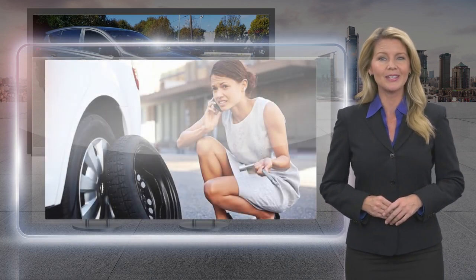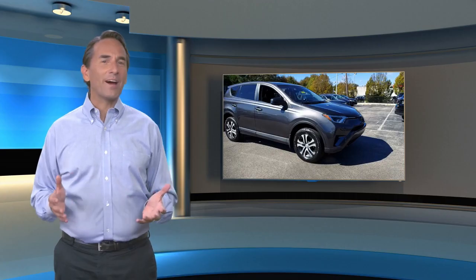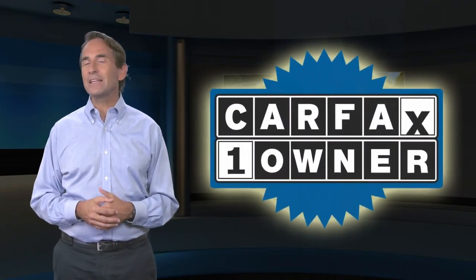Toyota certified used vehicles: the best new cars make the best used cars. Feel confident in this Carfax verified one owner vehicle with the Carfax Vehicle History Report.